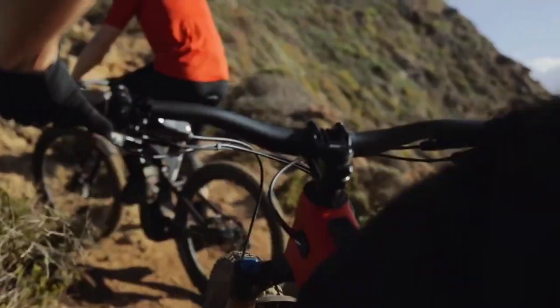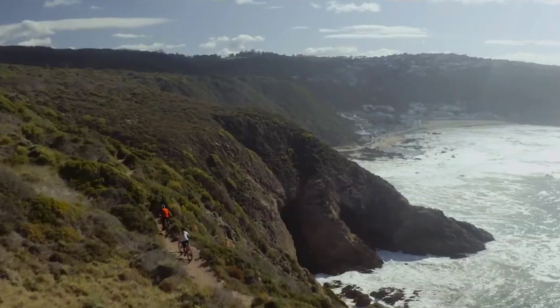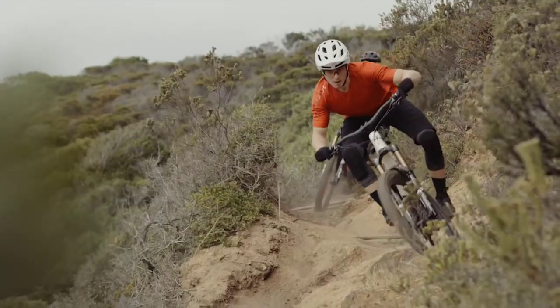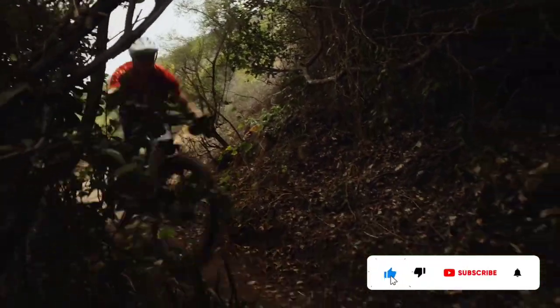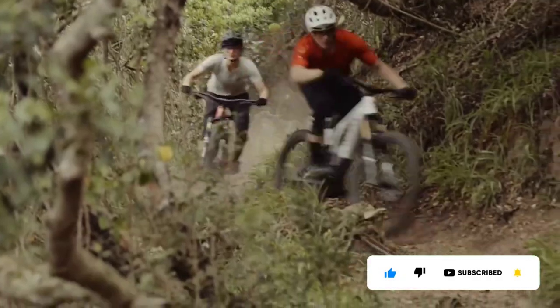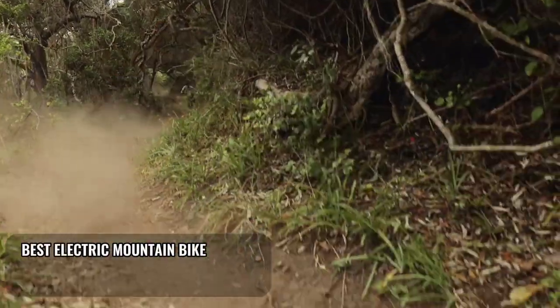If you're looking for an electric bike that can provide high torque and energy efficiency, then this is the best one that you can choose. We've compiled the top five best electric bikes according to their features. Check out our list below to see what's best for you. Best electric mountain bike: